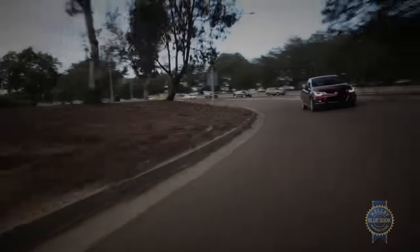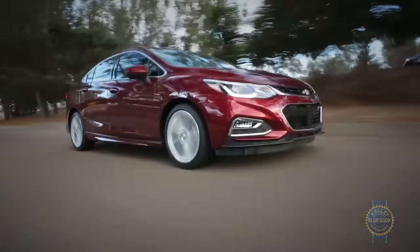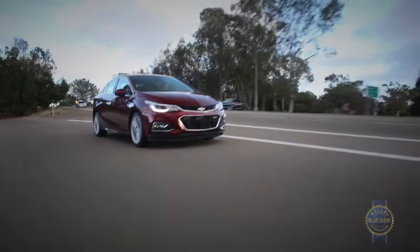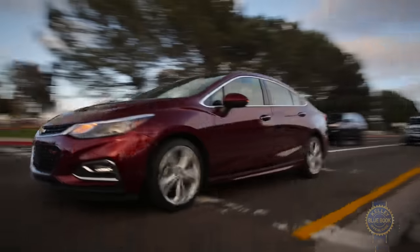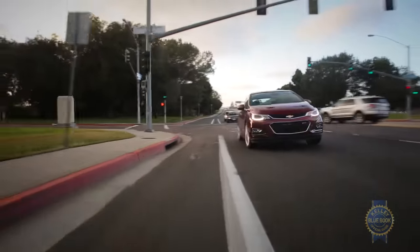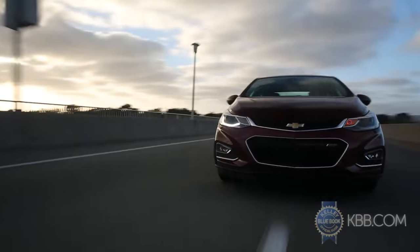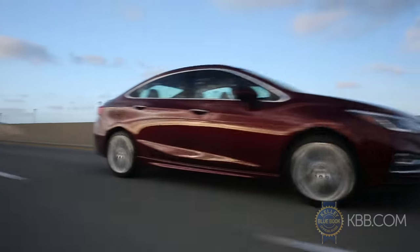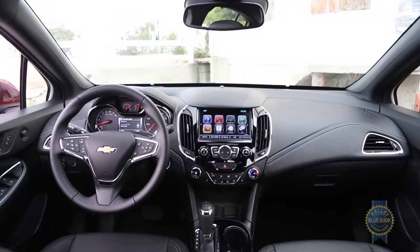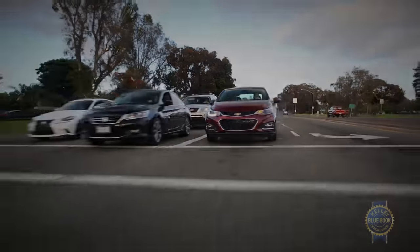And as long as we're complaining, when it worked, the optional lane-keep assist more or less bounced the vehicle back across the lane like a grown-up version of Disneyland's Autopia ride. Not helpful. All that on the table, we admire the Chevy's fundamental driving manners. Its smartly tuned suspension, quick steering, responsive and powerful turbocharged engine, and fast-shifting six-speed automatic help extract maximum fun from winding back roads. While a hushed cabin, well-sorted ergonomics, and a shockingly unobtrusive automatic engine start-stop system elevate dull commutes.